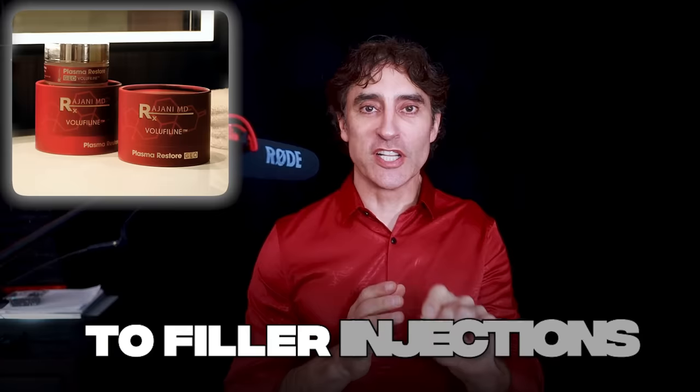Today I'm talking about an alternative to filler injections, because I often hear from my patients: I don't want filler, I don't want synthetics, but I want that little bit of baby fat that I had 10, maybe 20 years ago that made me look younger.